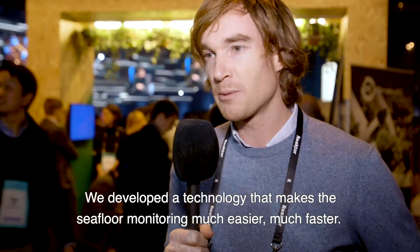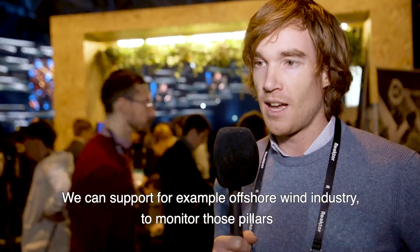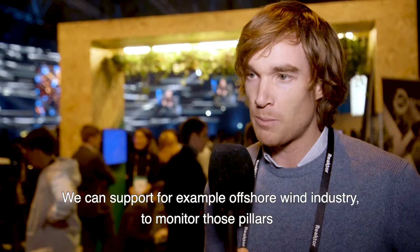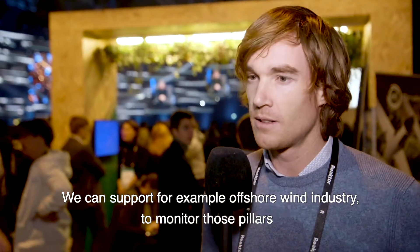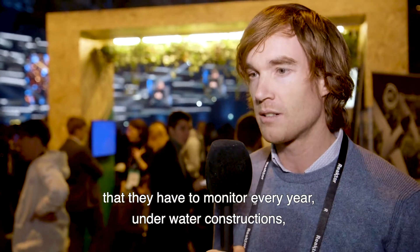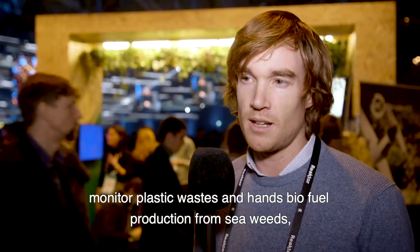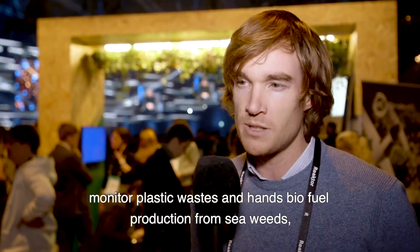We developed the technology that makes sea floor monitoring much easier and much faster. We can support, for example, the offshore wind industry to monitor those pillars that they have to monitor every year, underwater constructions, and monitor plastic waste.